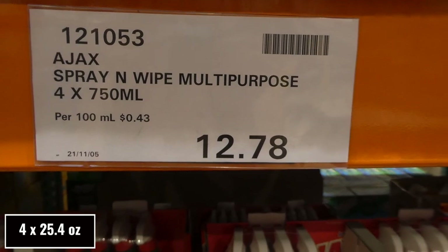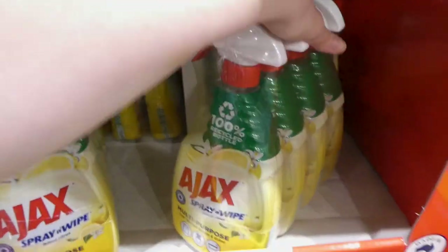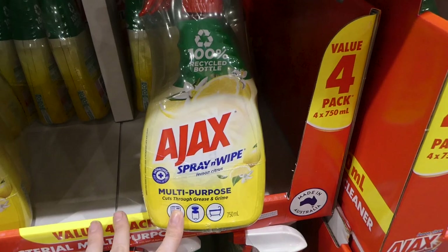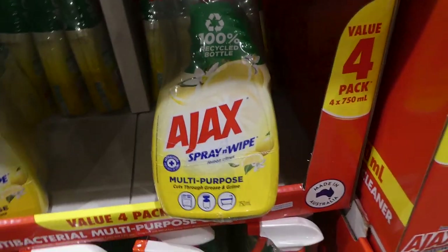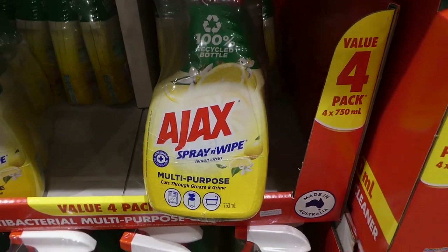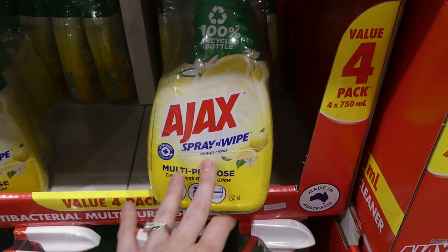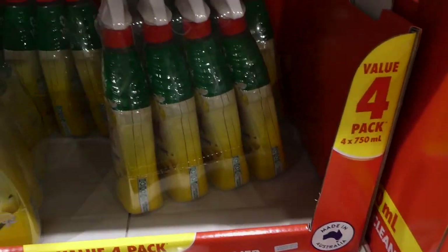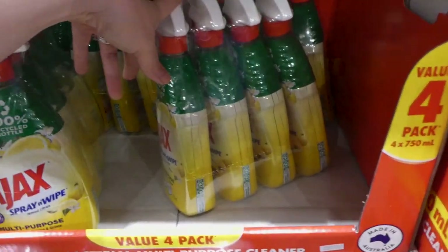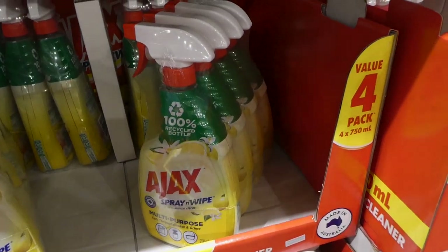Ajax Spray and Wipe multi-purpose spray — four of the 750 ml bottles for $12.78. These are on special. I love this one whenever it goes on sale. It cuts through grease really well on our stainless steel stovetop, cleans counters, has a nice lemon scent, and hasn't discolored anything. These are the bigger 750 ml bottles — the same size as refills you'd normally buy. I definitely recommend this brand.